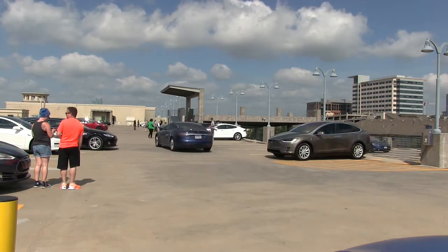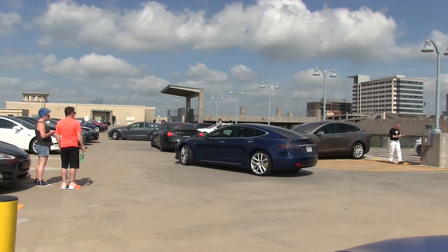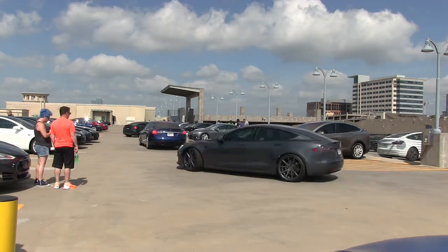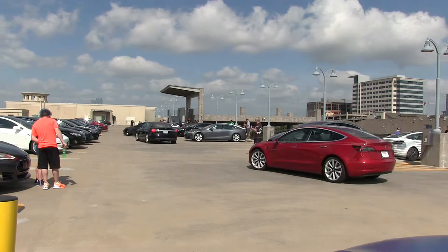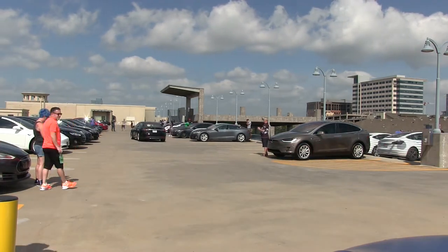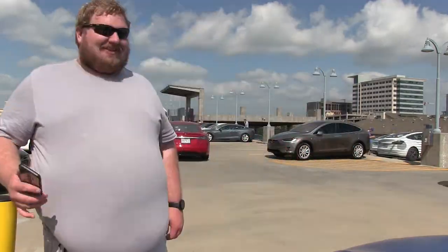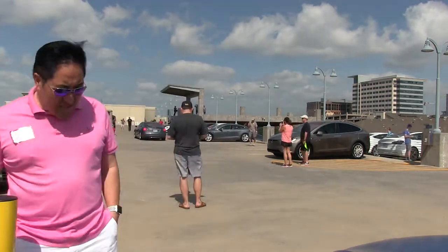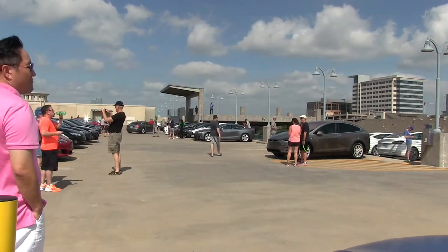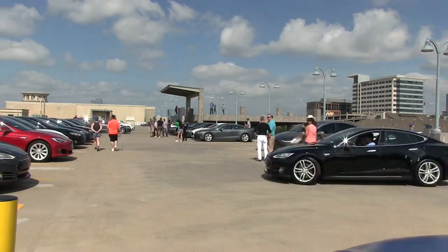I think most of you know about urban superchargers. These are the ones designed for people who can't charge at home — so they're living in a condo or an apartment. These are slower and more compact, but still pretty fast. These are 75 kilowatts as opposed to 120, which is what the Southlake one is. In my tests, it only amounts to like 10 minutes longer to charge.